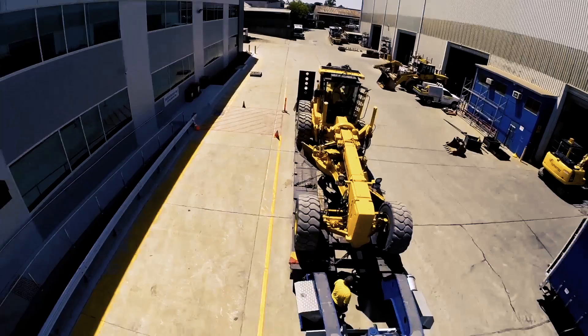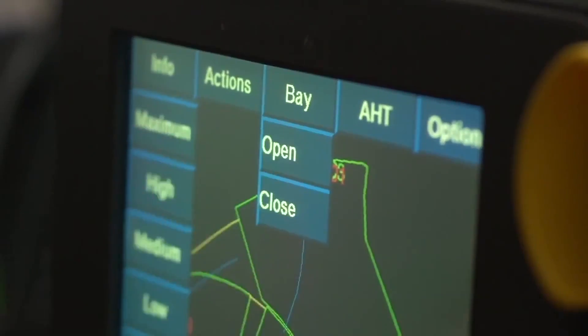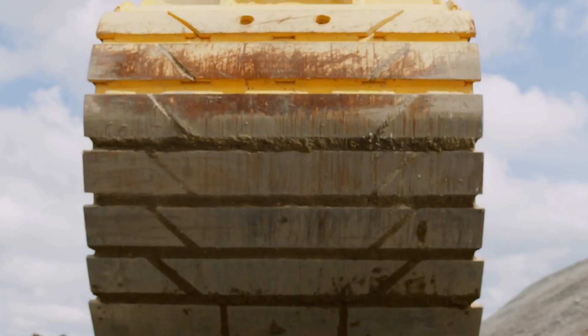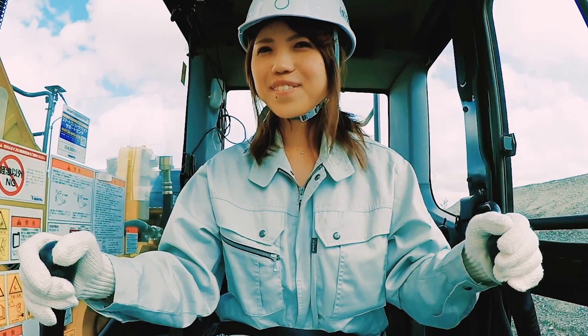Komatsu has always been committed to providing value to our customers with the latest cutting-edge technology. Now Komatsu takes machine technology to the next level.